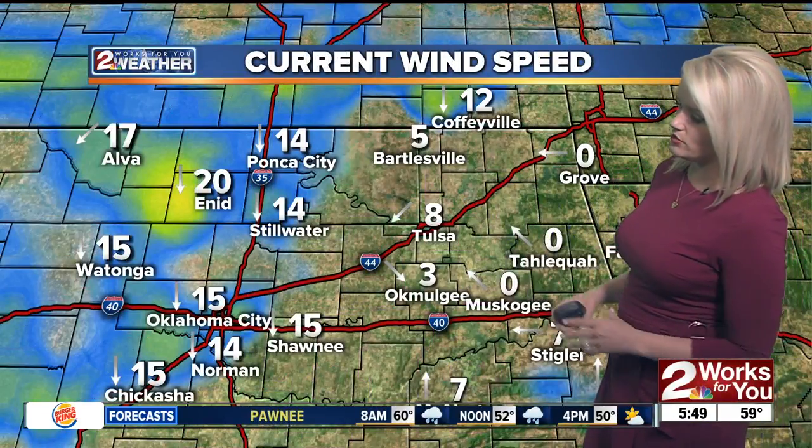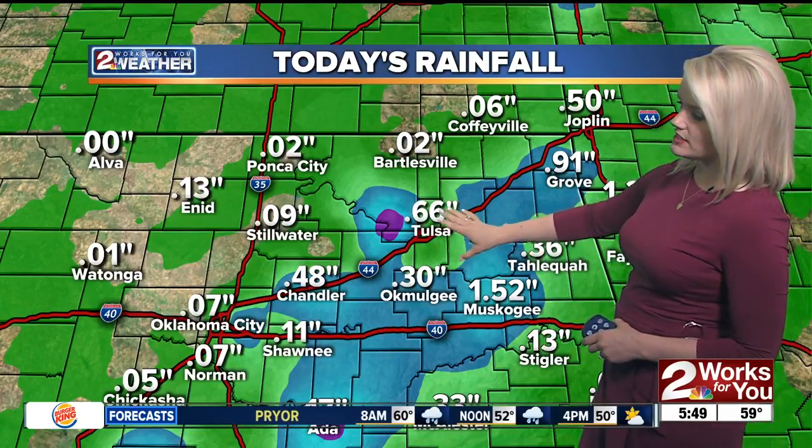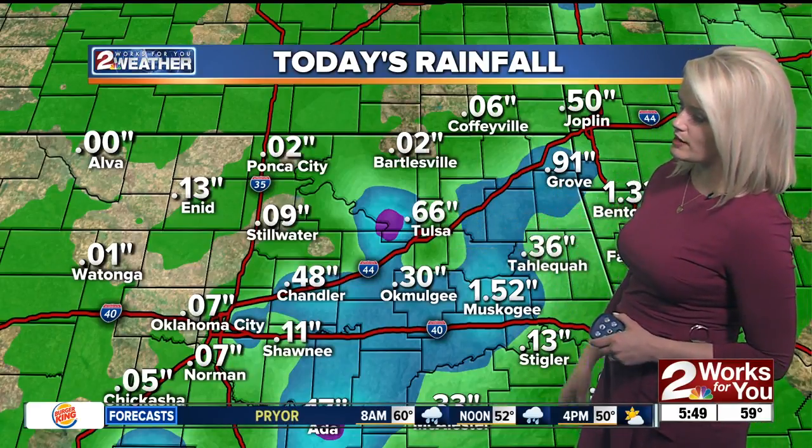On the other side of the frontal boundary, we're looking at winds now coming in out of the north at about 10 to 20 miles per hour in spots. On the warmer side, we're still looking at those southeasterly winds. Since midnight, this is today's rainfall total — Tulsa has seen over half an inch of rain.